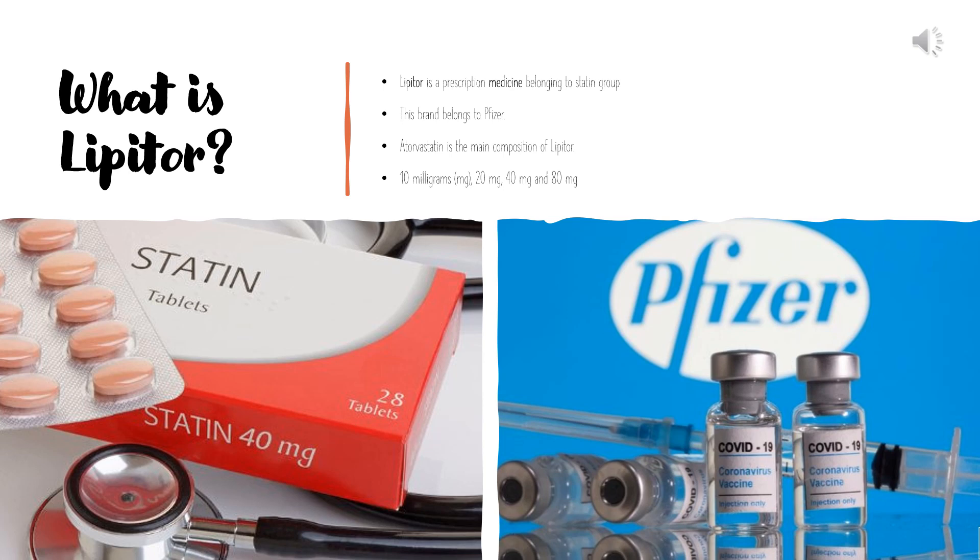What is Lipitor? Lipitor is a prescription medicine belonging to the statin group, used to prevent cardiovascular disease in those at high risk and to treat abnormal lipid levels. Statin medicines are HMG-CoA reductase inhibitors. This brand belongs to Pfizer. Atorvastatin is the main composition of Lipitor.